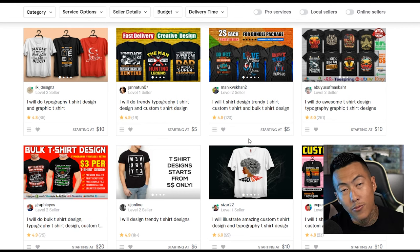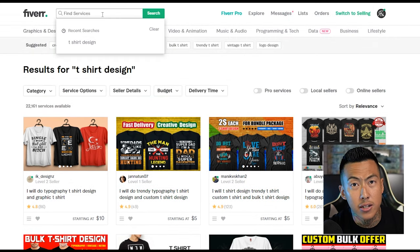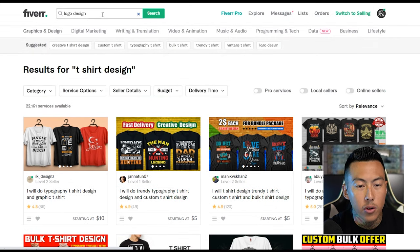The website is called Fiverr because when they first started off everything was five dollars, but as of right now it seems like everything is based off the denominator of five. You've got t-shirt designs, and they have other things outside of just t-shirt designs — if you need a logo, type in logo design.